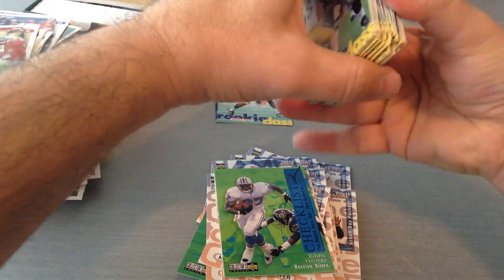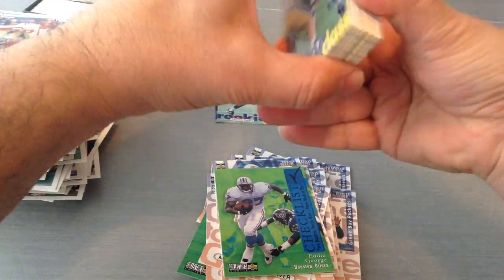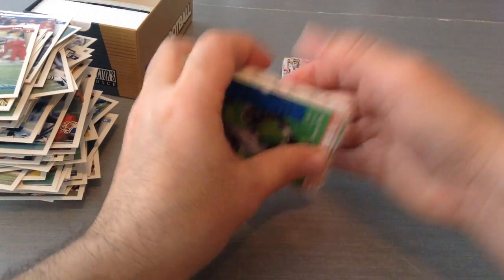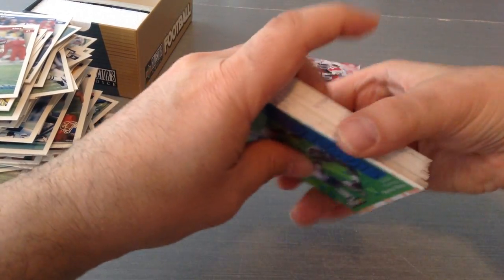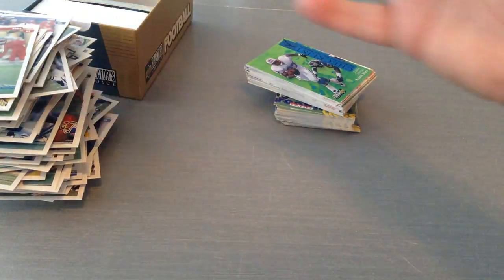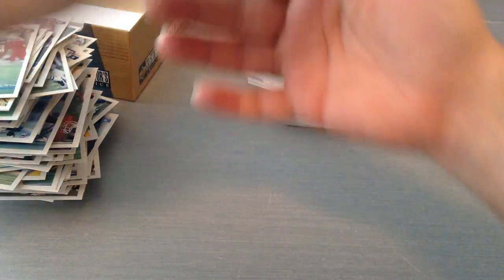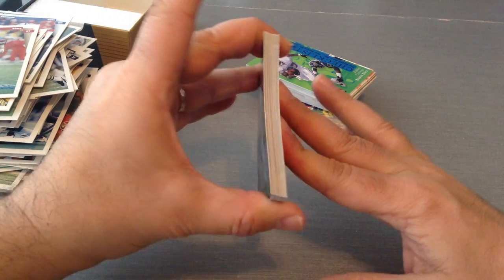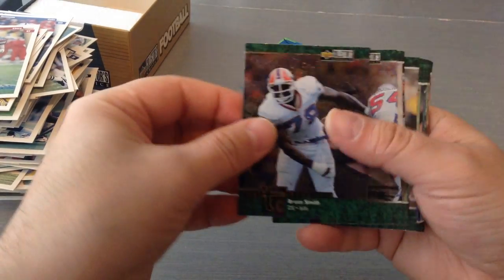I know I've gone about 21 minutes, but this has been a really, really good collector box. I like stuff like that. And when you see stuff like that at a hobby shop, I can't pass on it. Let's see what the last shiny inserts we've got here.